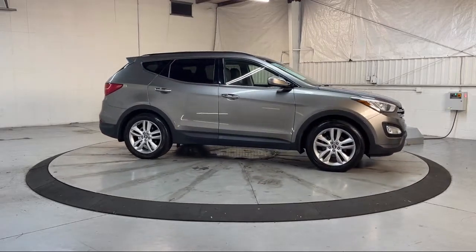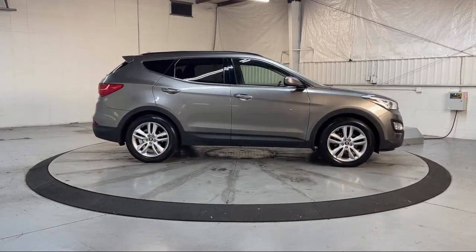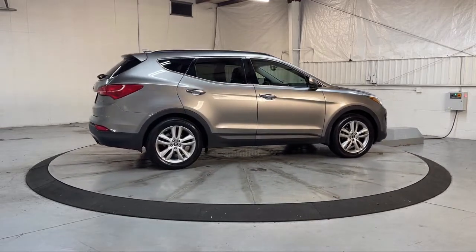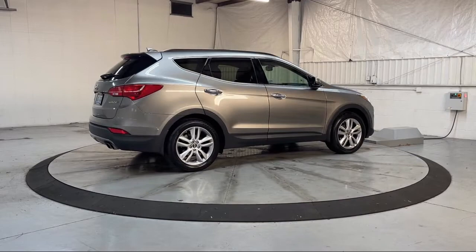Additional features include Privacy Glass, Front Air Conditioning Automatic Climate Control, Hill Holder Control, and an Audio Touchscreen Display. It has less than 55,000 miles on the odometer.